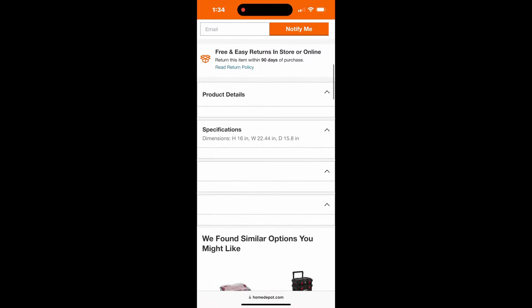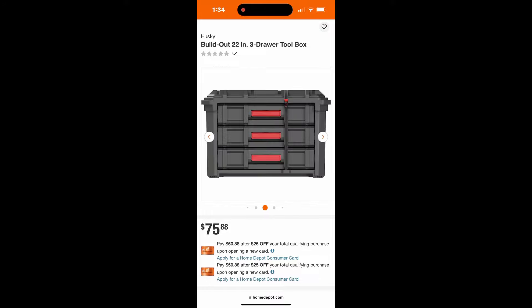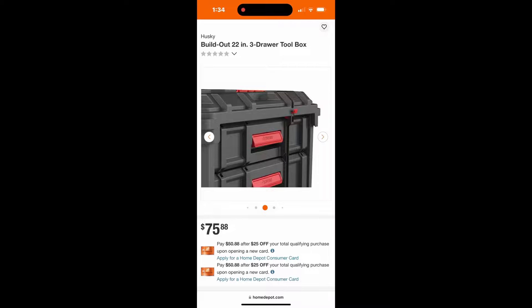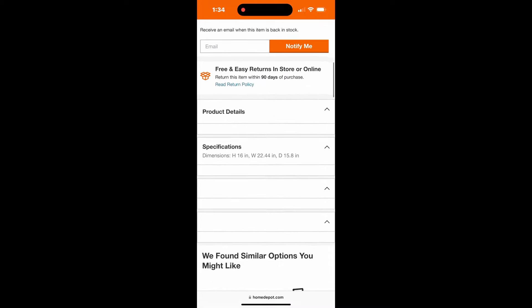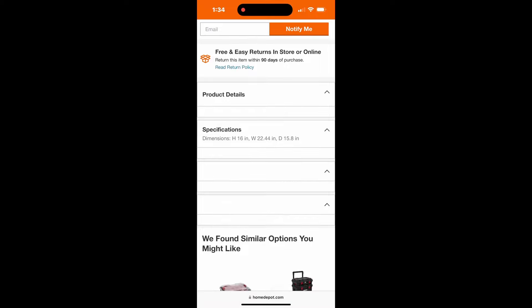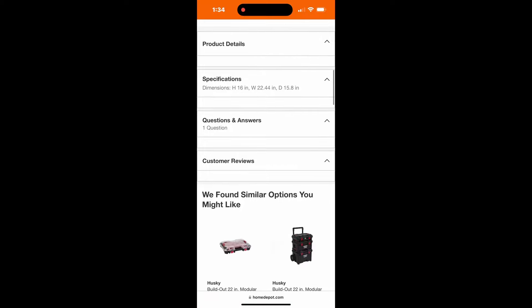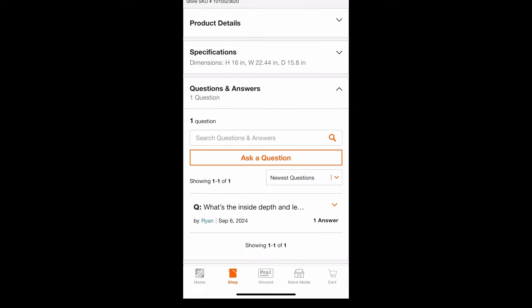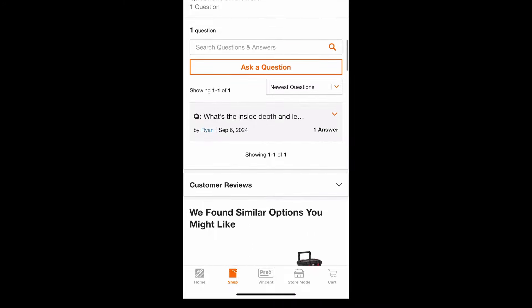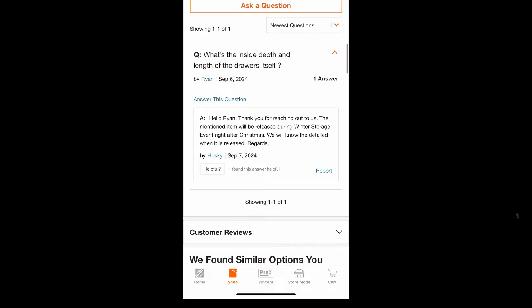If you scroll down a little bit more, you can see the details — it shows the three drawers and it looks like it's got nice sliders on the side. There are product details and specifications showing it's going to be about 60 inches by 22.5 by 15.8 inches. In the Q&A section, somebody asked a question and you can see Husky replied.